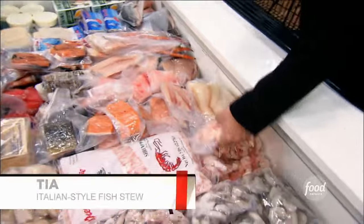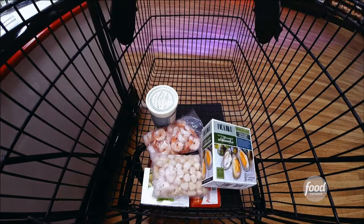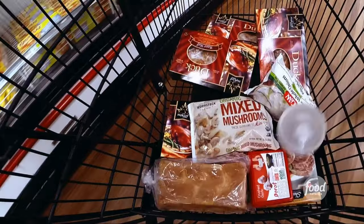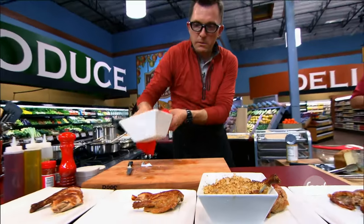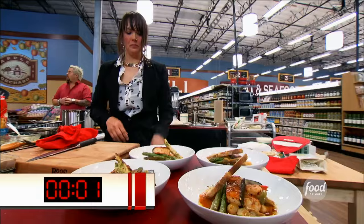Running to the frozen food aisle with minds racing, Tia decides to make an Italian-style fish stew, grabbing shrimp, scallops, salmon, and other seafood. Rocky goes straight for cassoulet — his favorite dish, which he's taught at the academy. He grabs ducklings, frozen onions, frozen garlic, frozen stock, and brioche for a breadcrumb topping. With one minute left, Tia worries about her stew being watery and flavorless. With $20,000 on the line, both chefs are nervous. Five, four, three, two, one — stop working.